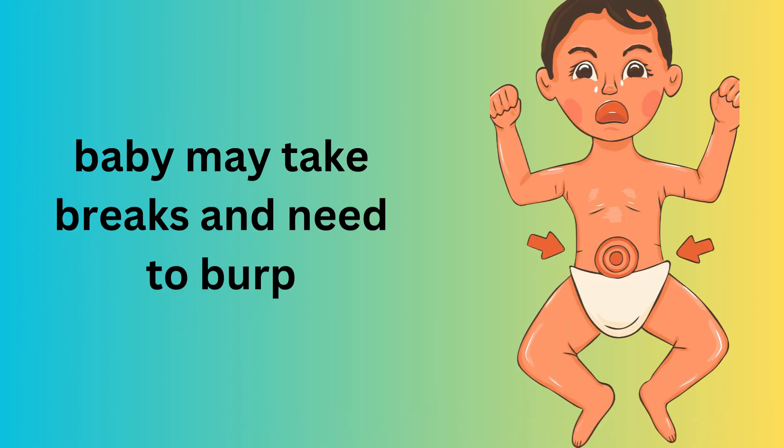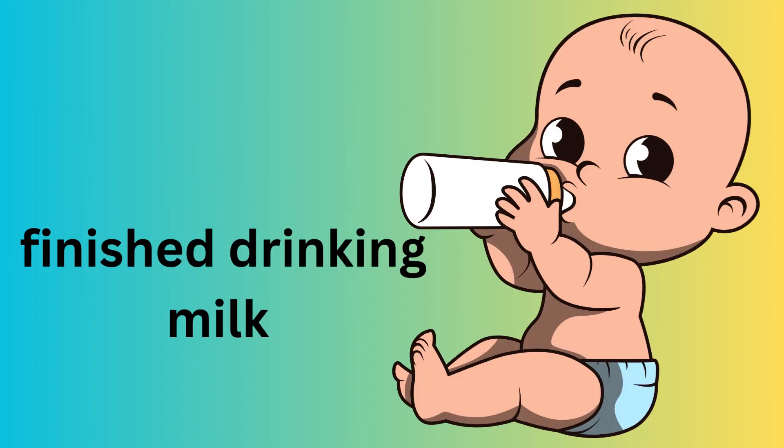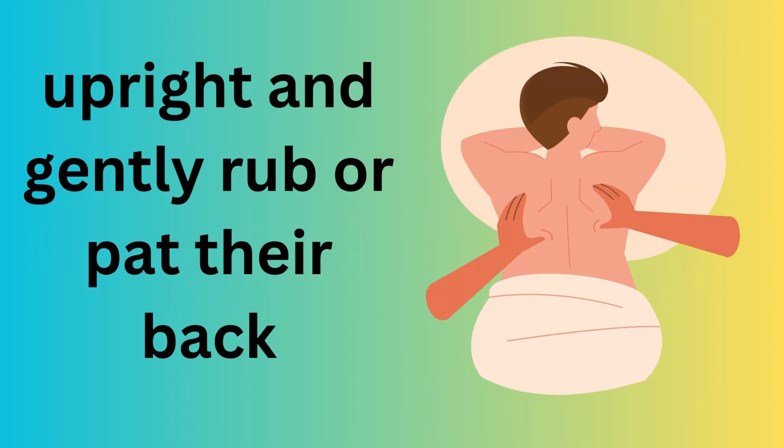4. During feeding, your baby may take breaks and need to burp. Once they have finished drinking milk, hold them upright and gently rub or pat their back to help them release trapped air.